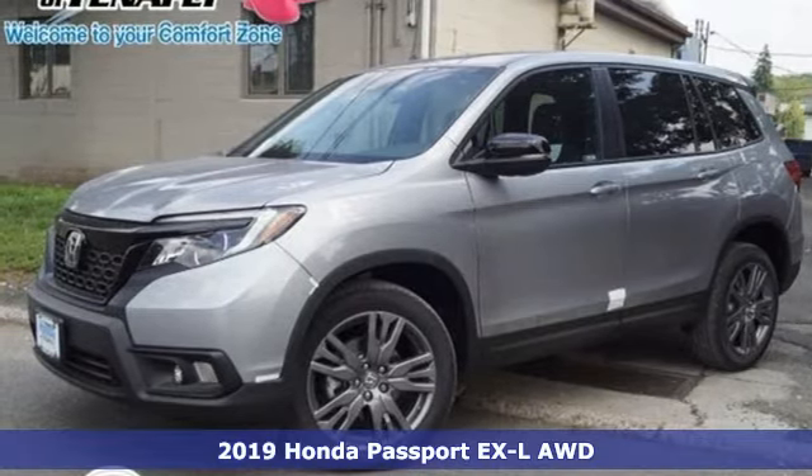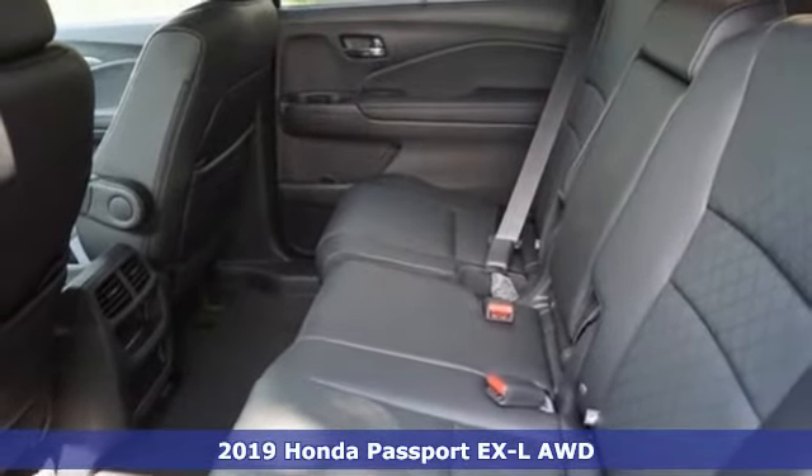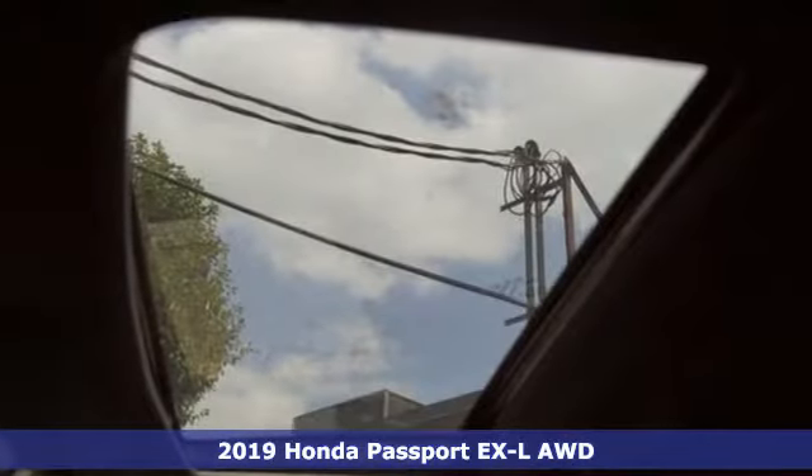It's a new 2019 Honda Passport. Every Honda's designed with the driver in mind. A great vehicle is comprised of great features like these.